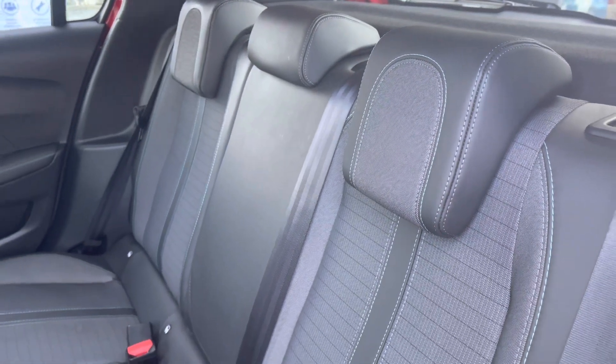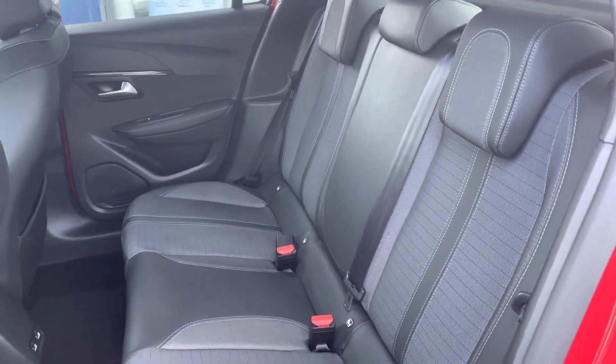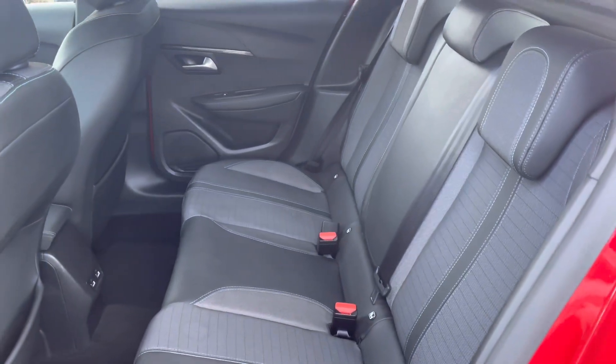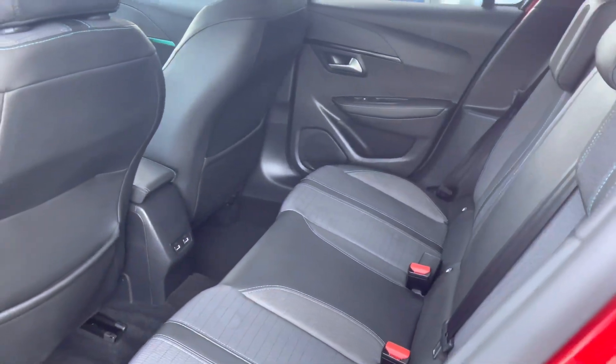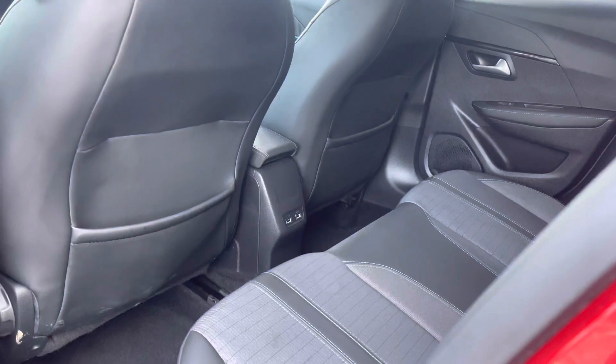The rear interior is finished with the part black leather and the grey cloth upholstered seating which features the cyan stitch detailing and houses the two isofix points towards the base. Panning around you have the dual USB ports as well as the additional storage pockets on the back of the front two seats.